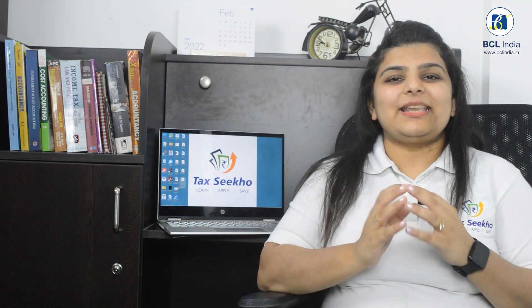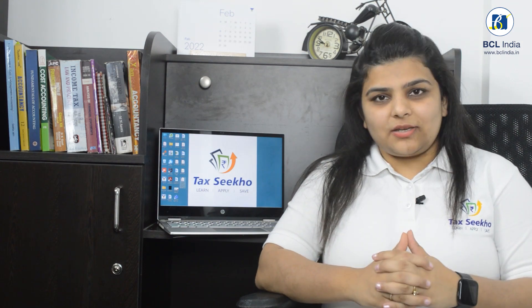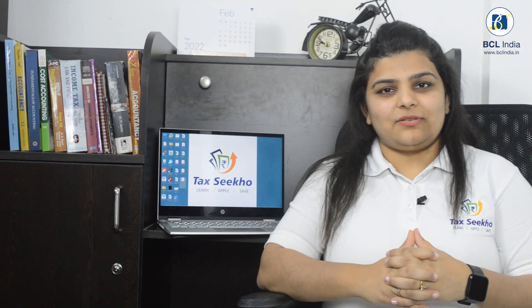Yes, there is a tax deduction. In the coming video, I am going to tell you your responsibility with respect to the tax deduction. Stay tuned.